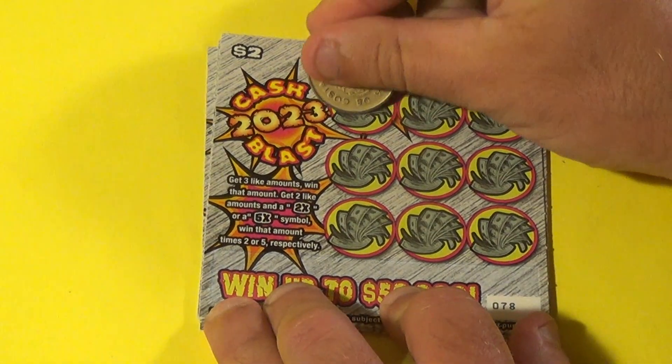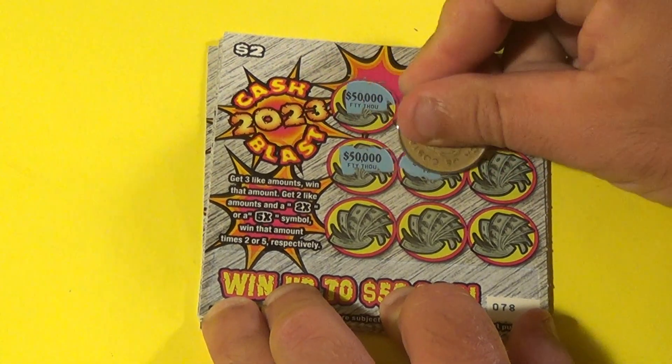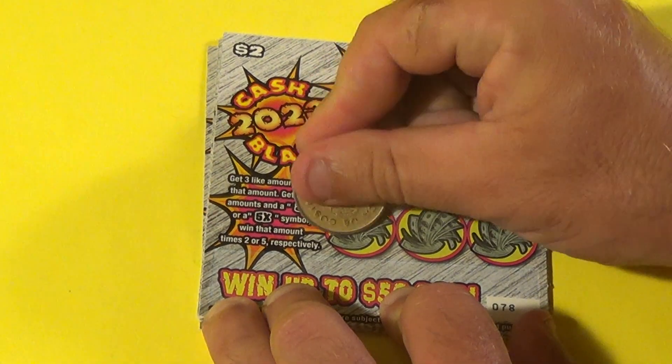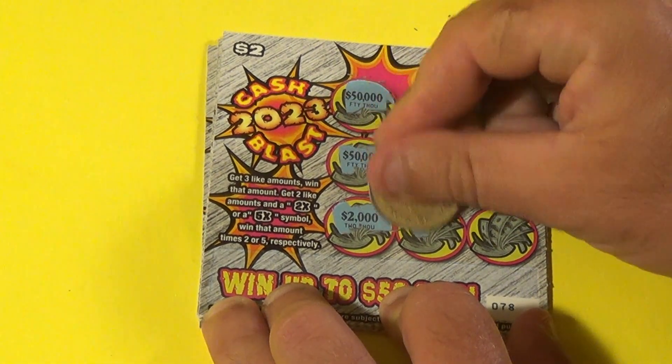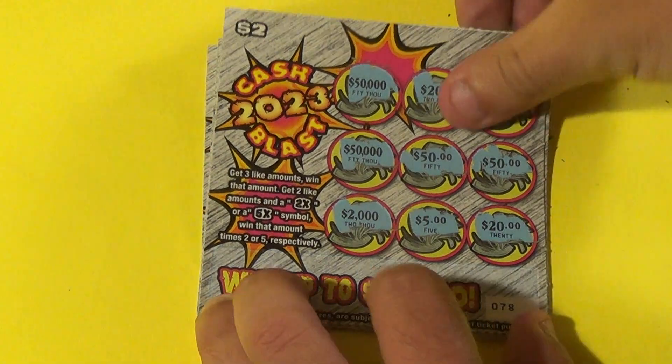Next one: $50,000, $200,000, $20,000, $50,000, $50,000, $50,000, $50,000, $2,000, $5,000, and $20,000. And another loser.